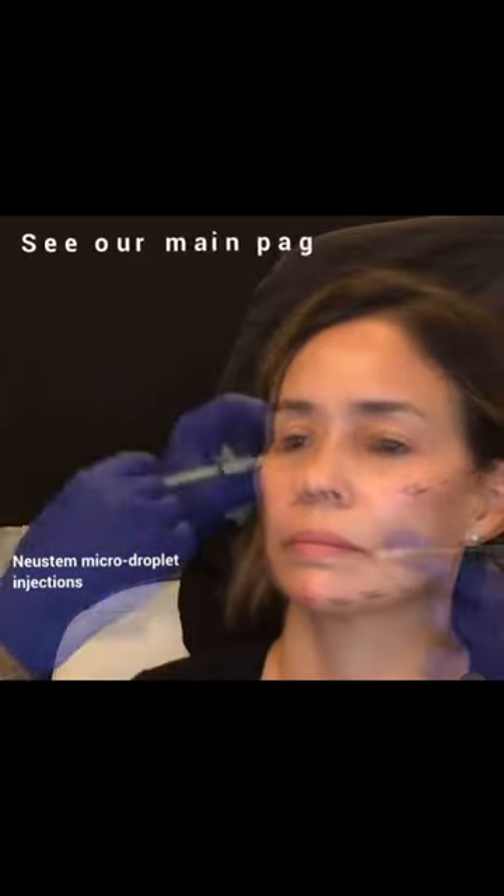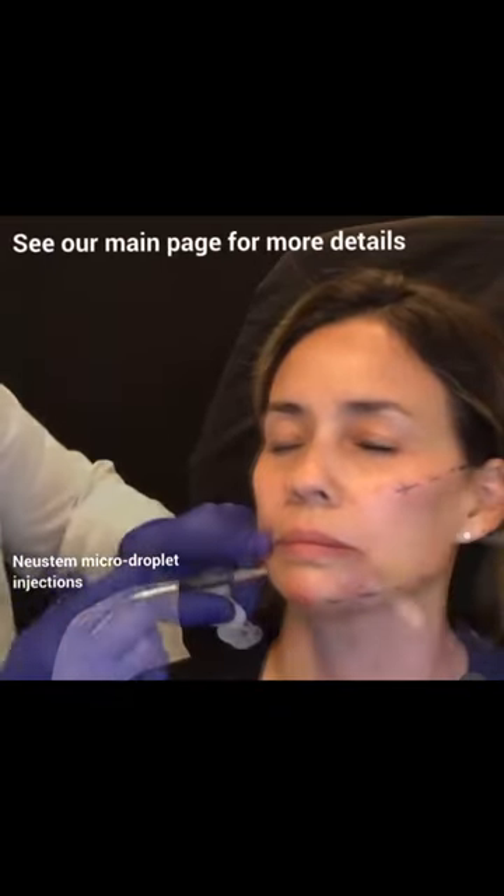The amount of filler I use is always subjective per patient and is determined by the uniqueness of each face I treat.